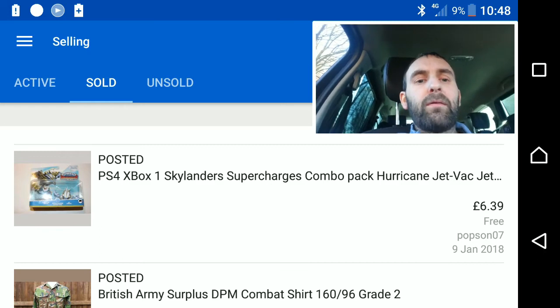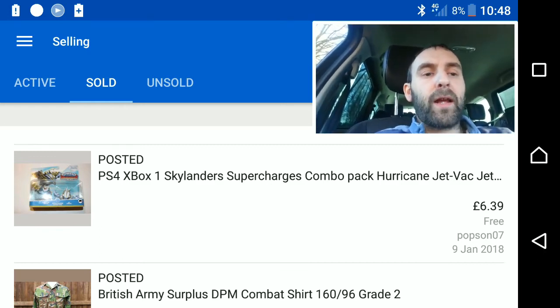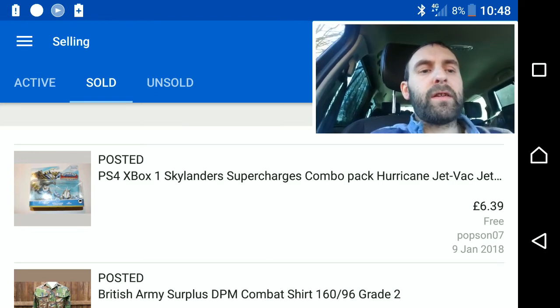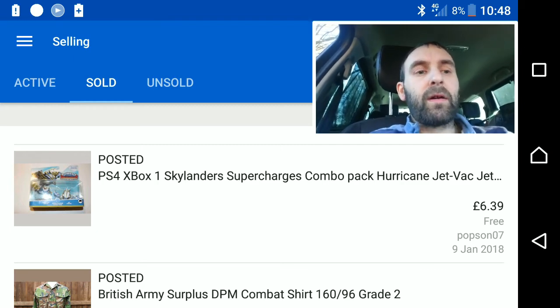This was a bit of a fail really — the Skylander Supercharged stuff. Smiths was selling them off for a fiver — free games for a fiver — and I bought loads. This is the first one to sell, and I bought them back in September, so it's taken a very long time for these to sell.